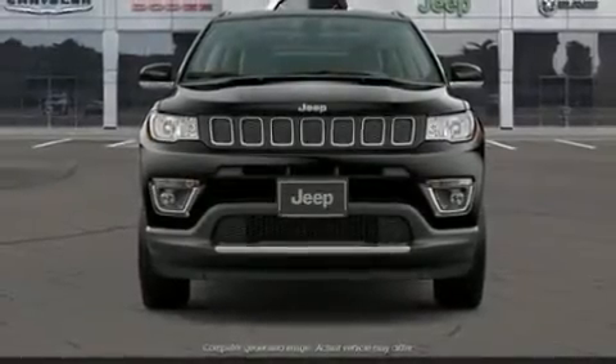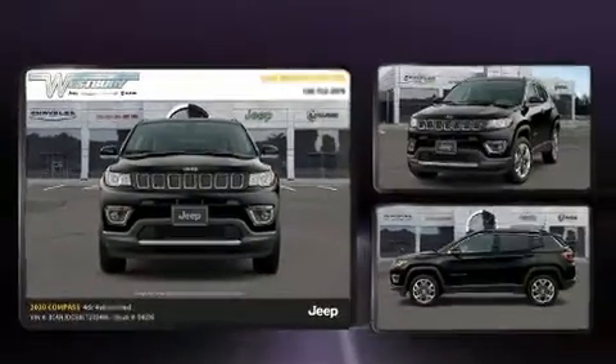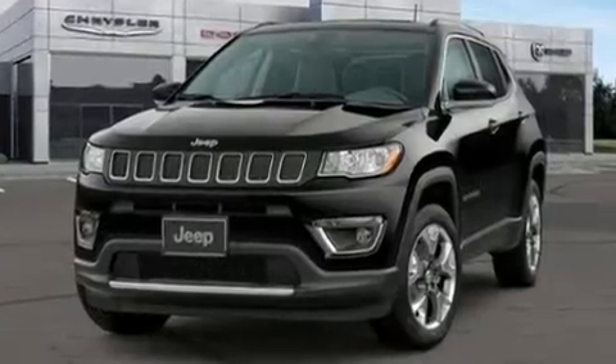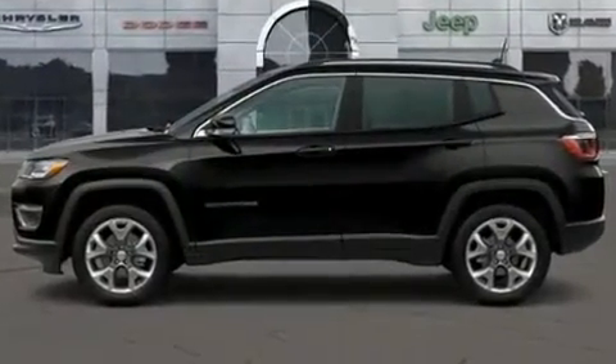You can expect a lot from the 2020 Jeep Compass. Under the hood you'll find a four-cylinder engine with more than 170 horsepower, providing a smooth and predictable driving experience. Four-wheel drive allows you to go places you've only imagined.